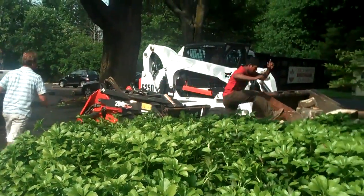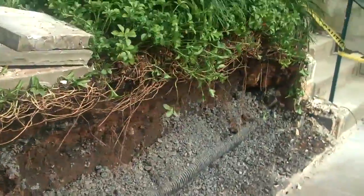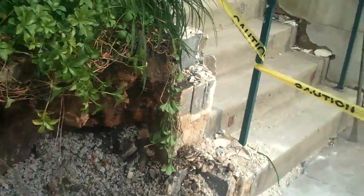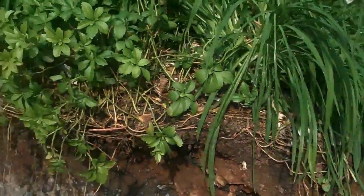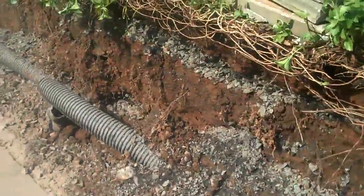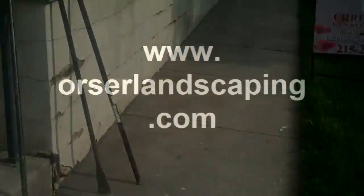The crew is working hard to get this project done. If you want to see any more samples or have any landscaping questions or projects that you have in mind, call Chris Orser Landscaping at 215-249-1236, or visit us on the web at www.OrserLandscaping.com for more information and photos.